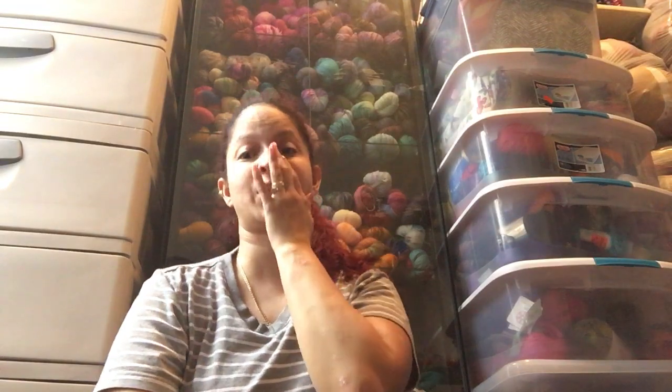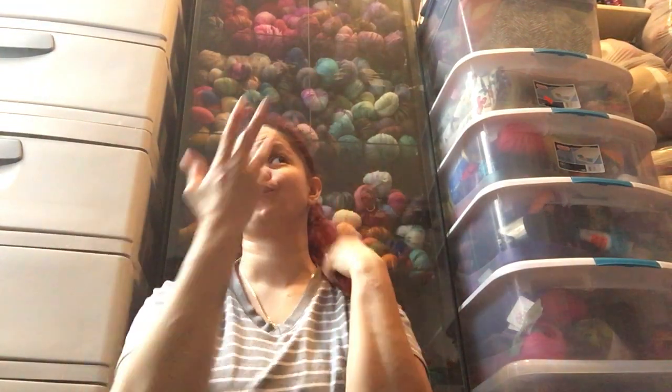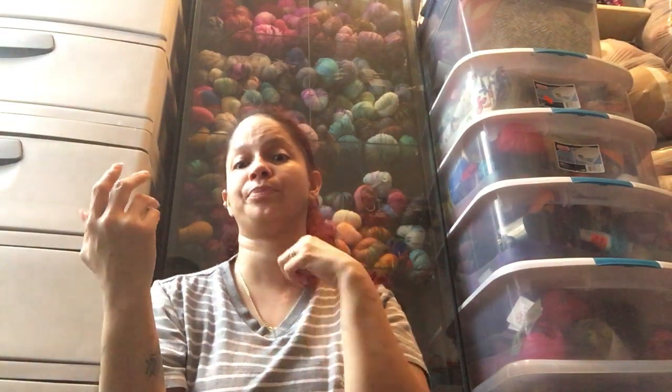Hey everyone, welcome to Lady Crafts A Lot 83's channel. I know I was supposed to record yesterday so the video could be uploaded today or by the morning, but I woke up yesterday with a slight migraine. Sorry guys — if you hear noise, that's my washing machine and dryer running, and my yarn room is right across from the kitchen, so we're gonna have to deal with that.